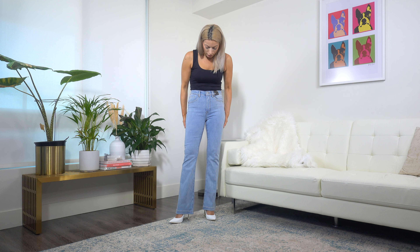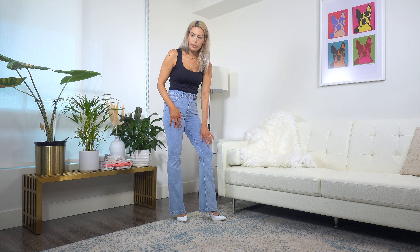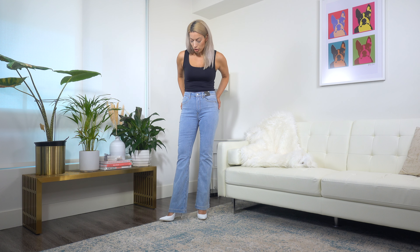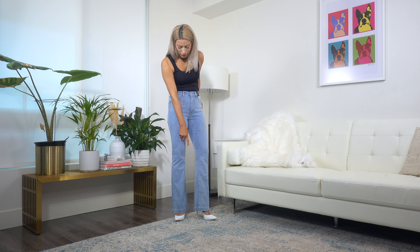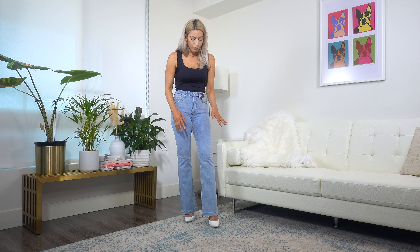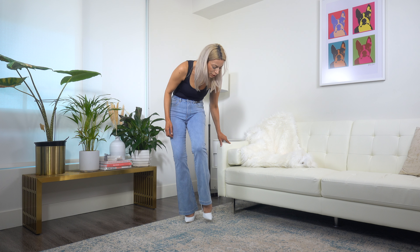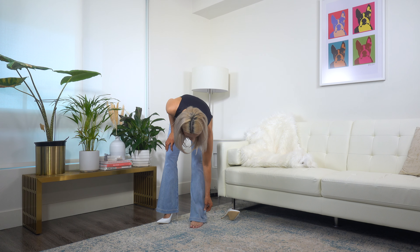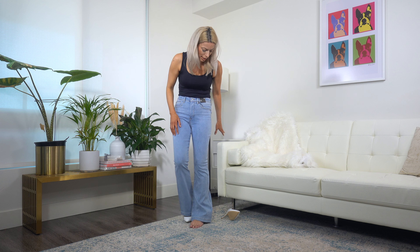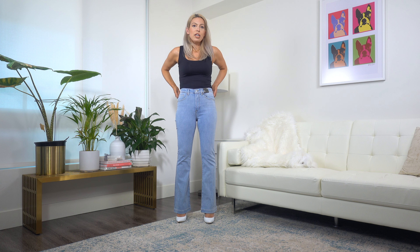Another issue I have is I think they're a little too short. This is the regular size and I would really only wear flares with my tallest heels. I think if I went up to the long they would brush against the floor beautifully. I don't like to pair flares with flats because it can look a little frumpy. It's much more lengthening to have the flare go all the way down to the ground. See, if I take my shoe off, it bunches at the floor and just does not look as flattering as when I'm in a heel.